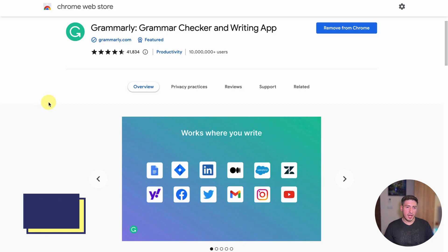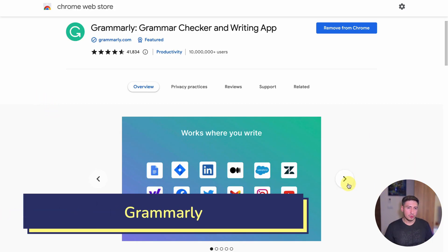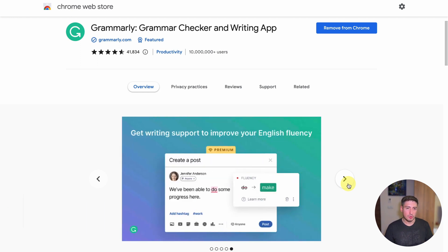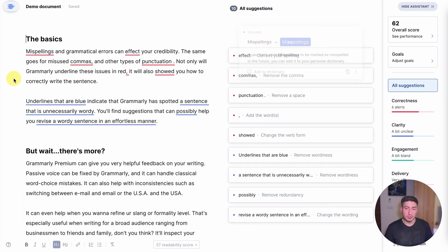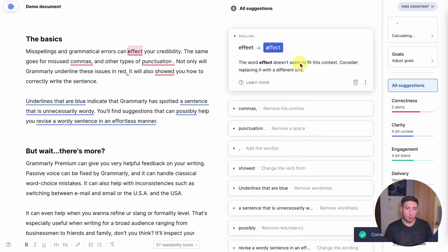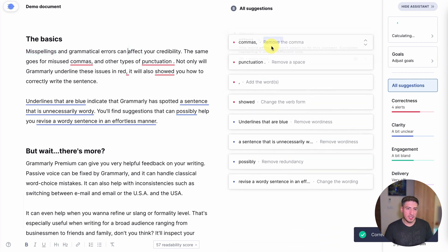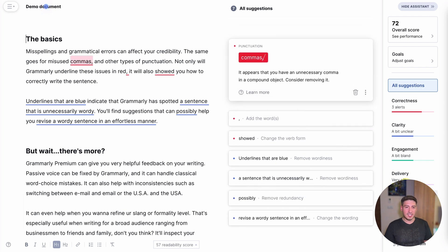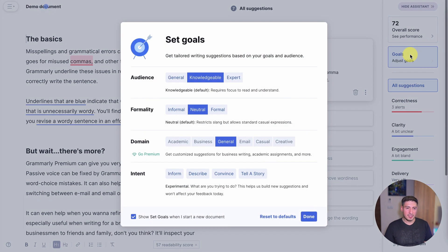Next, we have Grammarly. Grammarly is a powerful AI-powered grammar and spelling checker that works in real time to help you write better and more accurately. It's been around for the longest time and is one of the most highly recommended and widely used browser extensions out there. Whether you're writing an email, a report, or a social media post, Grammarly can help you avoid mistakes and communicate more effectively by checking your spelling, grammar, and punctuation as you type.